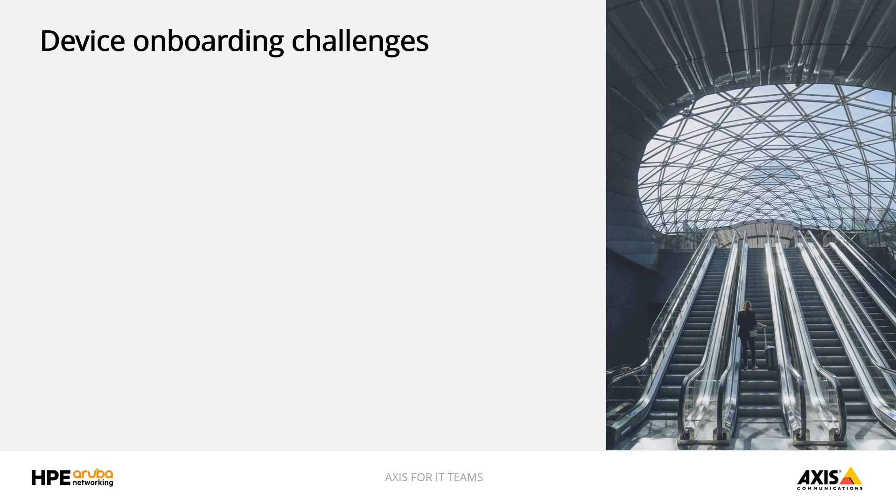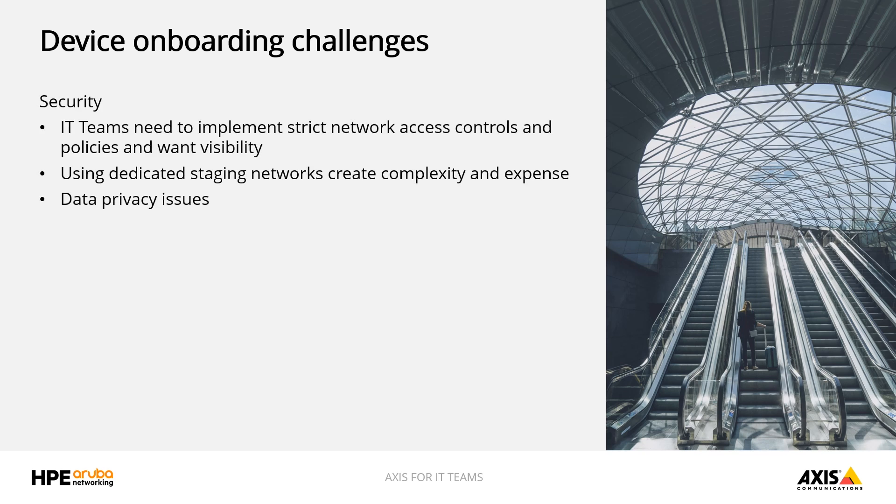Sure, I'd be happy to André. Speed of deployment and security are top of mind today with our customers deploying IoT devices on their network. Let's start with security. One big question around security that customers ask us is how do we know the identity of a device with certainty, even when they may look identical to other devices on the network.